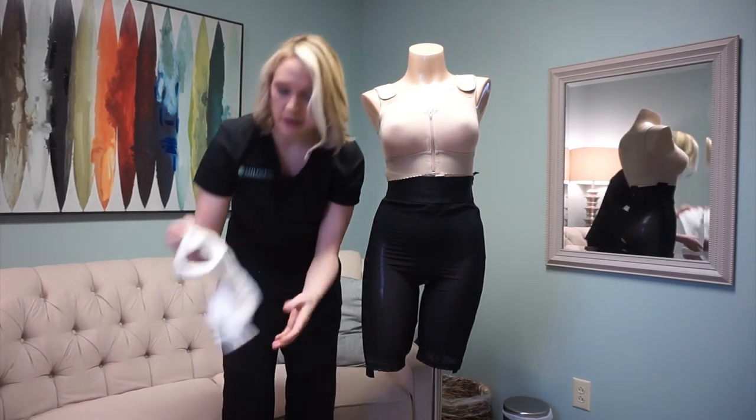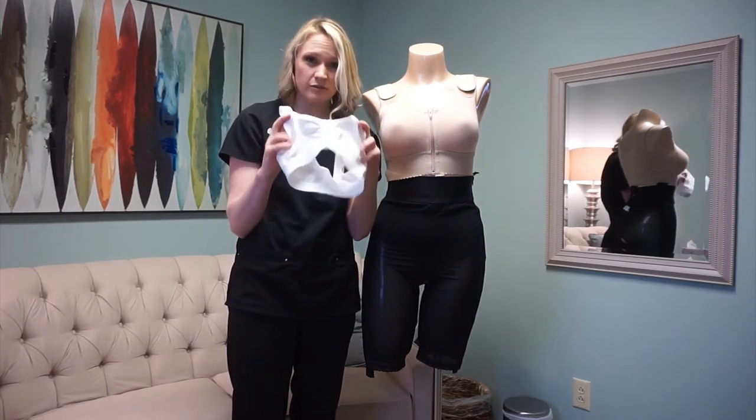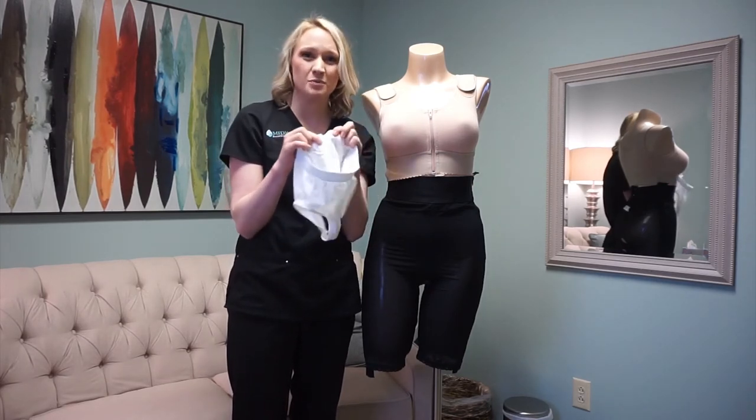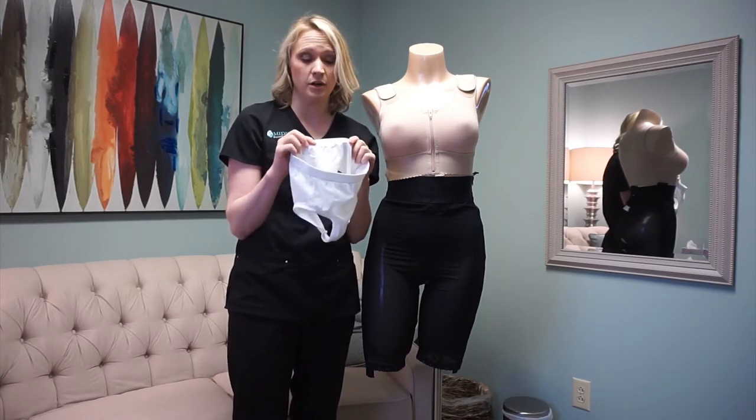A bra we ask you not to buy is something like this. It is very small in the front, it's not full coverage, and it also has a really small band. If you're buying something with a small band, it has a tendency to ride up and hit those incisions on your fold.